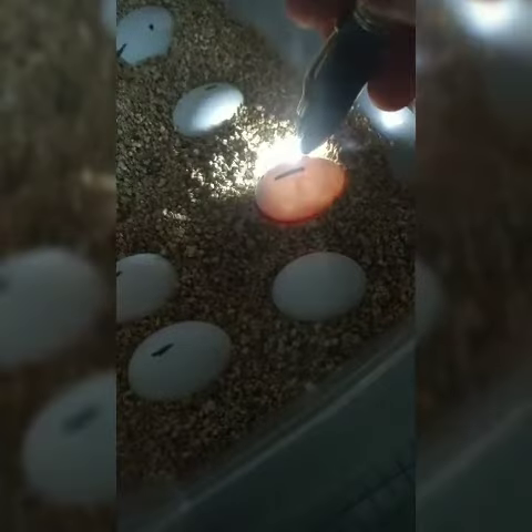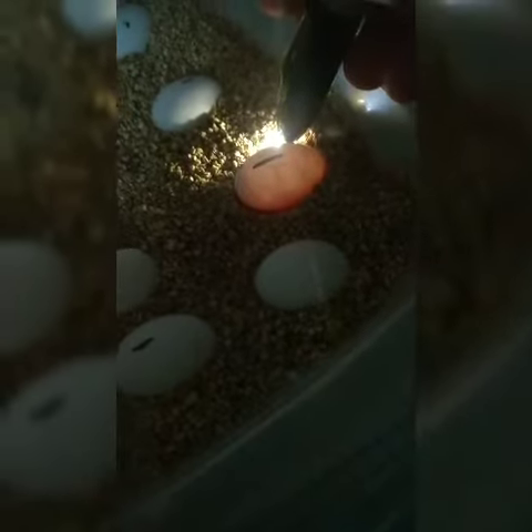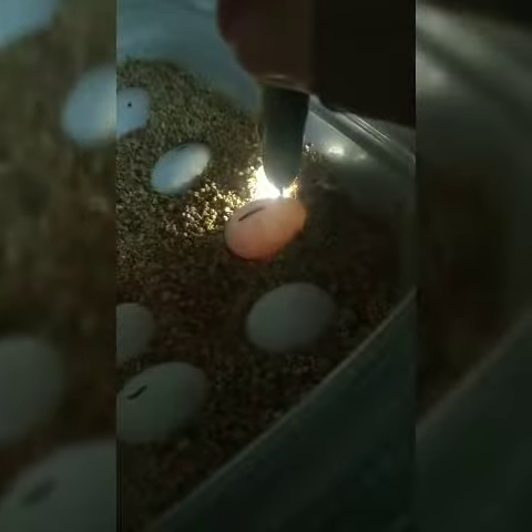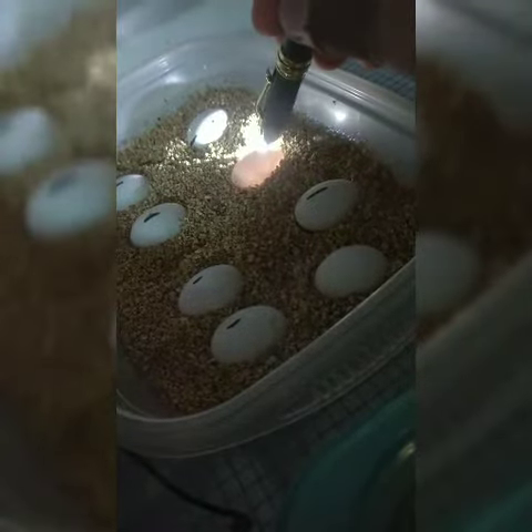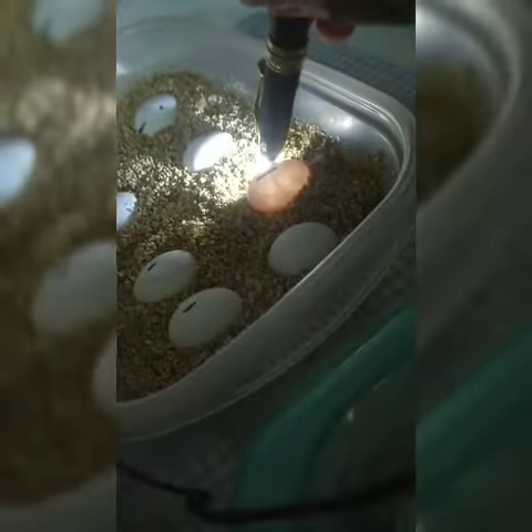Hi guys, I decided to make a video to show you — we're on day 40 of the eggs, and I want to show you what it looks like inside of the egg. You see it? That's so cute. Some of them you can see inside. I don't want to move around too much, but this one is a little active.